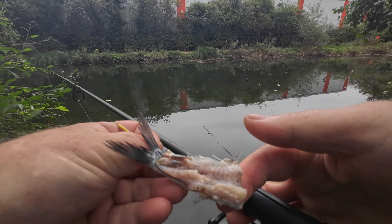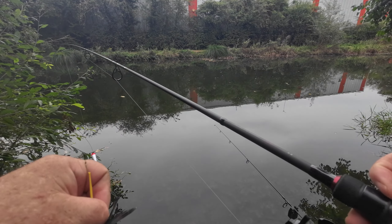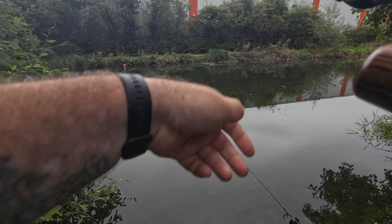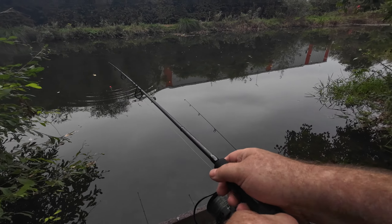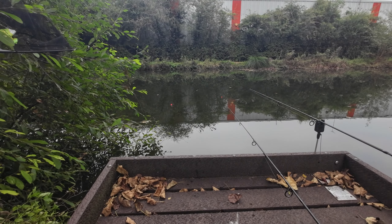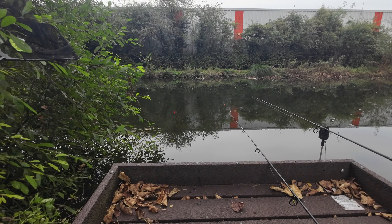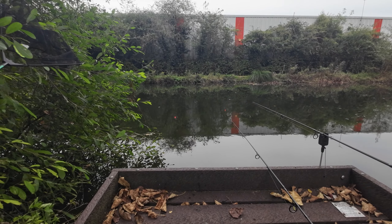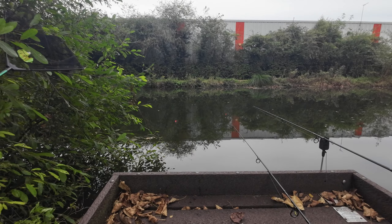I'm wondering if it's eels. That's what it looks like. I've got to flick it out and see what happens. It's still bobbing away. I'm wondering if it's eels because I've brought the bait out and half of the side's gone. Get back to you if anything happens.